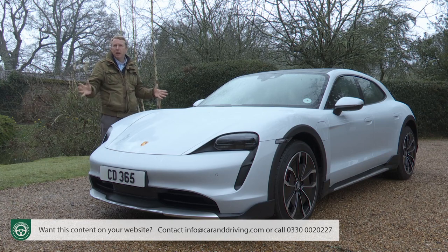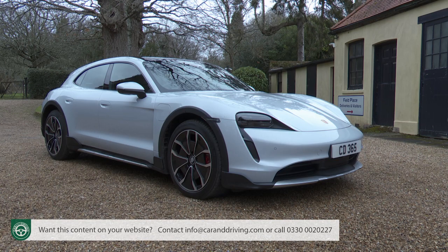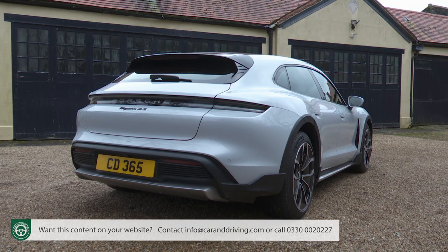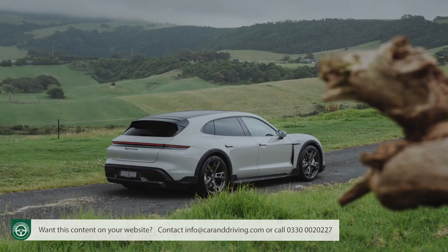Porsche has now long been a company as much about SUVs as sports cars, so it's natural that the brand's EV development should reflect that. The eye-watering level of investment needed means it has to anyway, which is why the Taycan range was broadened in 2021 to include this crossover body style, available in both Sport Turismo guise and in this more SUV-like Cross Turismo form.